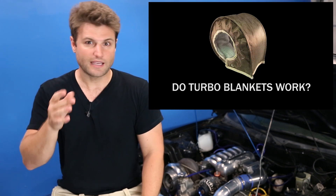In the middle of this ridiculous heat wave, I wanted to do a video on just that — heat. I've for a long time wondered whether or not turbo blankets actually work, and if they do work, are they really beneficial enough to justify the price? Let's dig in.